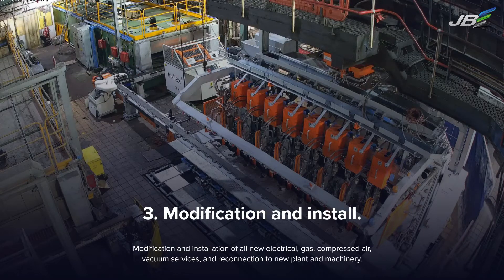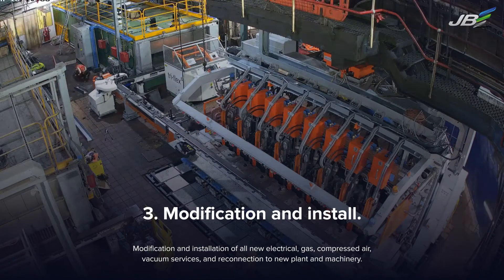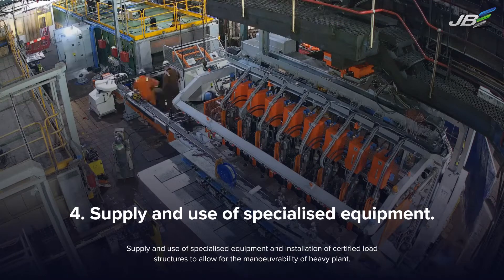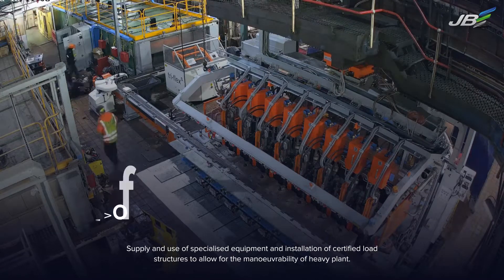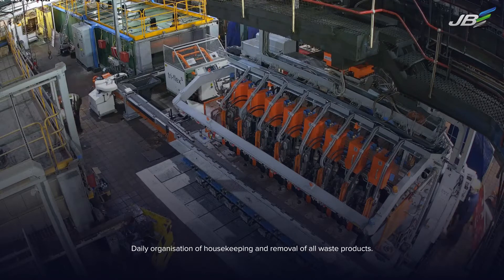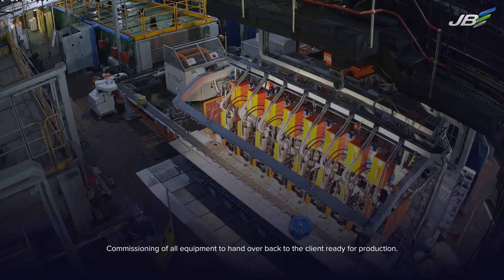Modification and installation of all new electrical, gas, compressed air, and vacuum services, and reconnection to new plant and machinery. Supply and use of specialised equipment, including installation of certified load structures to allow for the manoeuvrability of heavy plant. Daily organisation of housekeeping and removal of all waste products, followed by commissioning of all equipment to hand over back to the client ready for production.